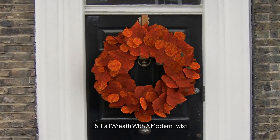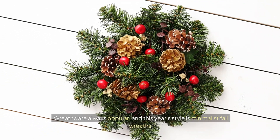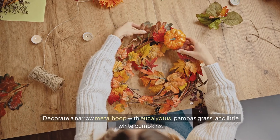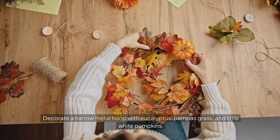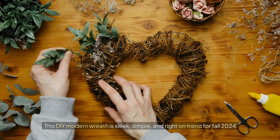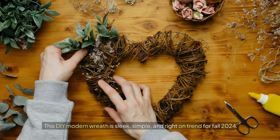5. Fall wreath with a modern twist. Wreaths are always popular, and this year's style is minimalist fall wreaths. Decorate a narrow metal hoop with eucalyptus, pampas grass, and little white pumpkins. This DIY modern wreath is sleek, simple, and right on trend for fall 2024.